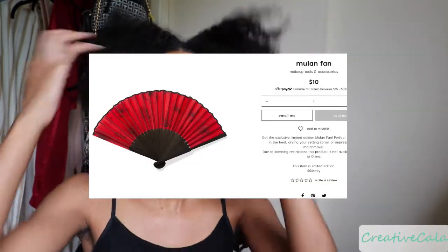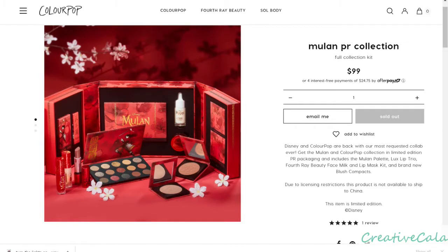I didn't get the full collection, but let me show you guys what was included overall. The whole collection has the Mulan palette, the Luxe lip trio, Fourth Ray Beauty face milk and lip mask kits, and blush compacts. I really wanted to get the fan — the fans are just so cute — but I didn't end up getting it. Let me show you what I did get.